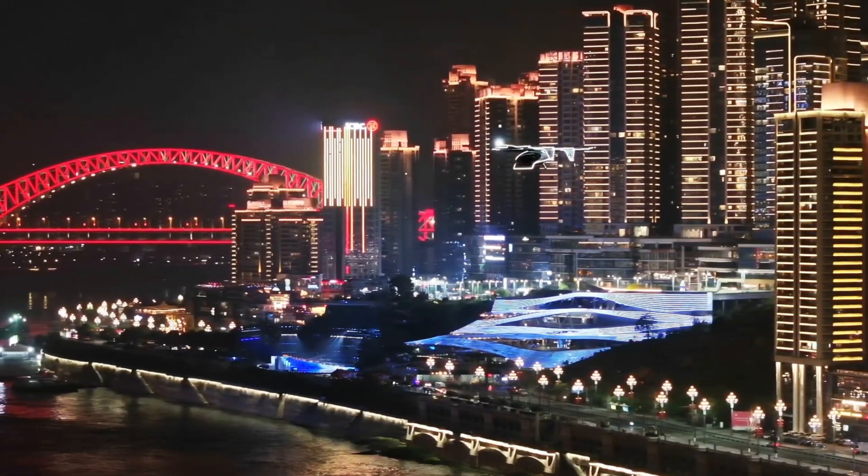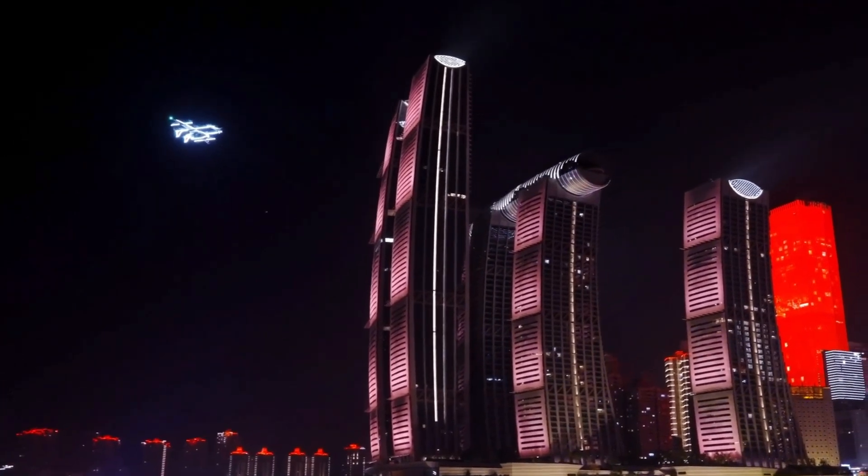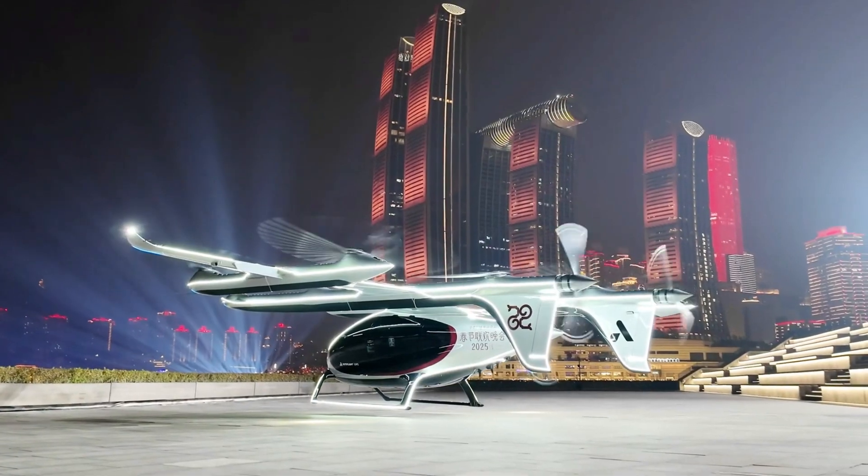Earlier in the year, it also made history as the first eVTOL over one ton to receive certification from China's aviation authority. With this milestone flight, Autoflight has turned autonomous heavy-lift air transport from concept to reality, setting the stage for the next generation of smart, sustainable logistics.